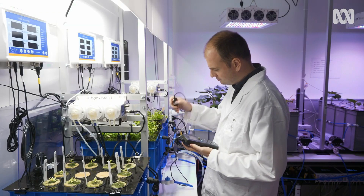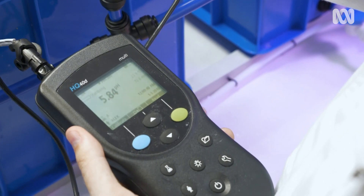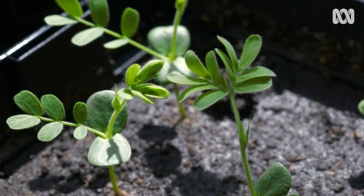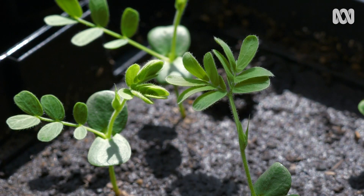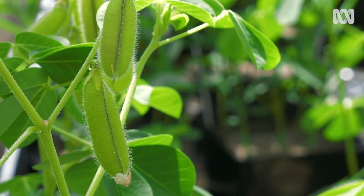Anthony von der Ent is studying hyperaccumulator plants at the University of Queensland. So what is a hyperaccumulator plant? A hyperaccumulator plant is a plant that is able to concentrate very high concentrations of a specific element — say nickel, zinc or manganese — into its living shoots and leaves. Hyperaccumulators have evolved very specific mechanisms to avoid toxicity that affects normal plants like crops.